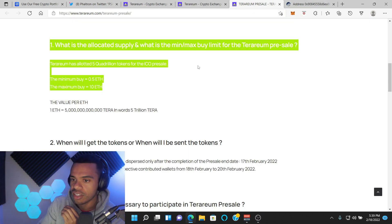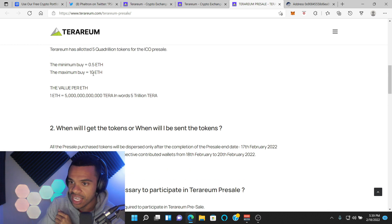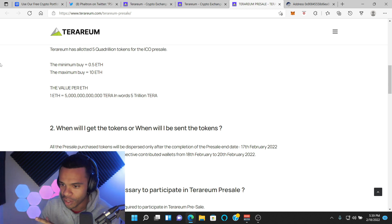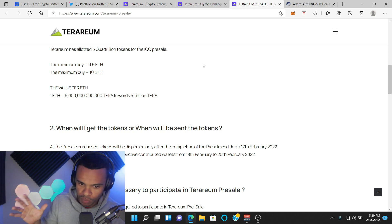Check this out. If you want to get on this pre-sale, the max amount you can put, supposedly, is 10 ETH. So it doesn't matter how much you want to put, the max amount is 10 ETH, but that's only for one wallet. In cryptocurrency, how easy is it for you to make multiple wallets? Super, super easy.